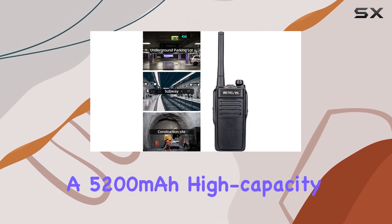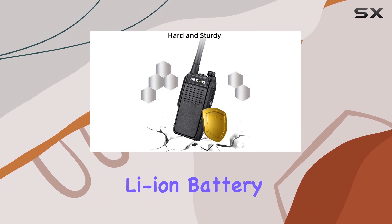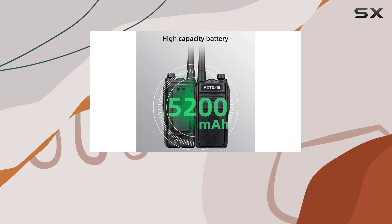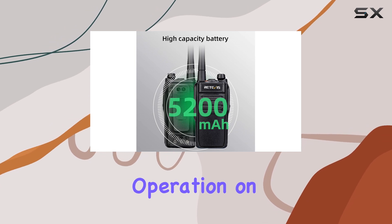With a 5,200 mAh high-capacity Li-Ion battery, you get an impressive standby time of up to 135 hours and 12 hours of continuous operation on a single charge.